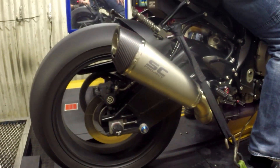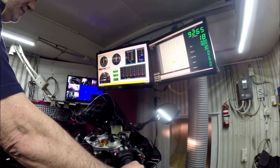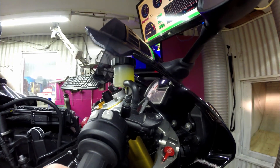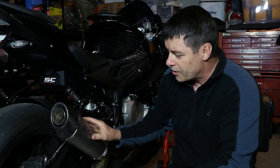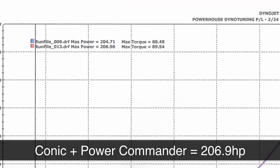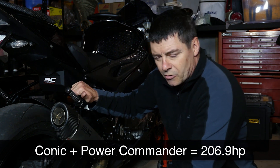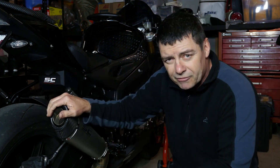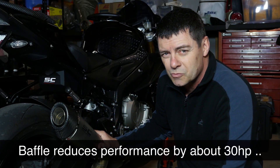We then swapped it over for the Conic, and here's the interesting thing. With the baffle in, it pulled out about 30 horsepower, so it was in the 170 to 180 horsepower range. With the baffle out, we got 206.9 horsepower at the rear wheel using the same standard and comparing it against the GP70R. So mapped with the Power Commander, 206.9 horsepower at the rear wheel with the baffle out — stick the baffle in and you lose about 30 horsepower.